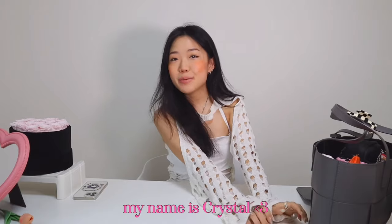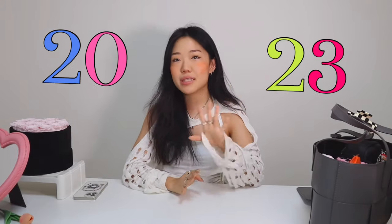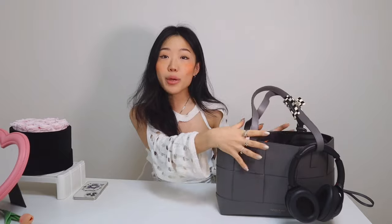Hi guys, welcome to another video! My name is Crystal. Today we will be doing a 'what's in my bag' and this is a 2023 winter version. The bag I'll be showing you is more of a full big bag that I carry around when I have work or a long day outside, staying at a cafe, or sleeping over at a friend's house. I'm such an overpacker, so I love bigger size bags.